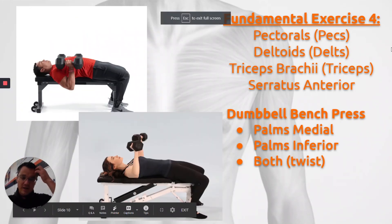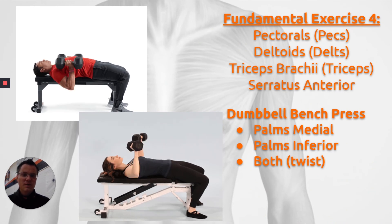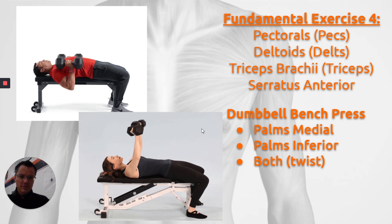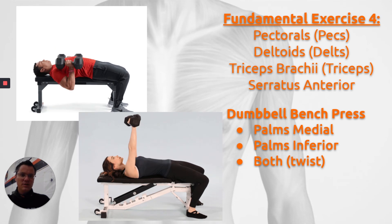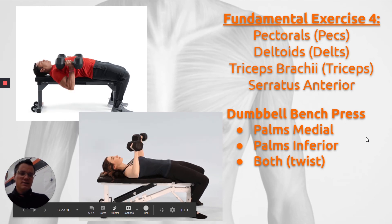The next exercise is the dumbbell bench press. This is pretty much the exact same as all the other bench pressing exercises in terms of the muscles they work. The only difference is that you're holding dumbbells. You can do this with your palms facing medially or towards the midline, with your palms facing your feet or inferiorly, or a combination where you start medially and twist to inferiorly. The main other difference from barbell bench press is that there's a lot more balancing muscles that have to occur in the shoulder and in the elbow.